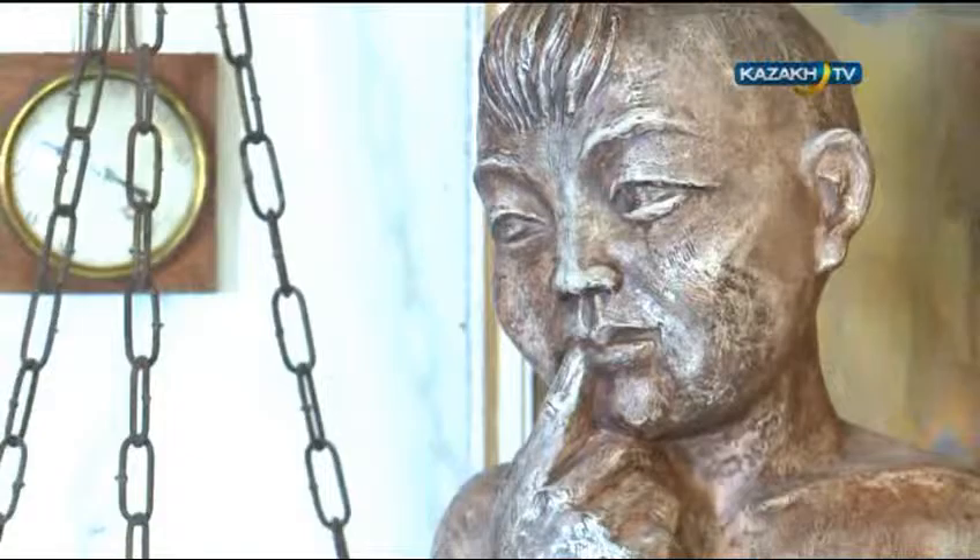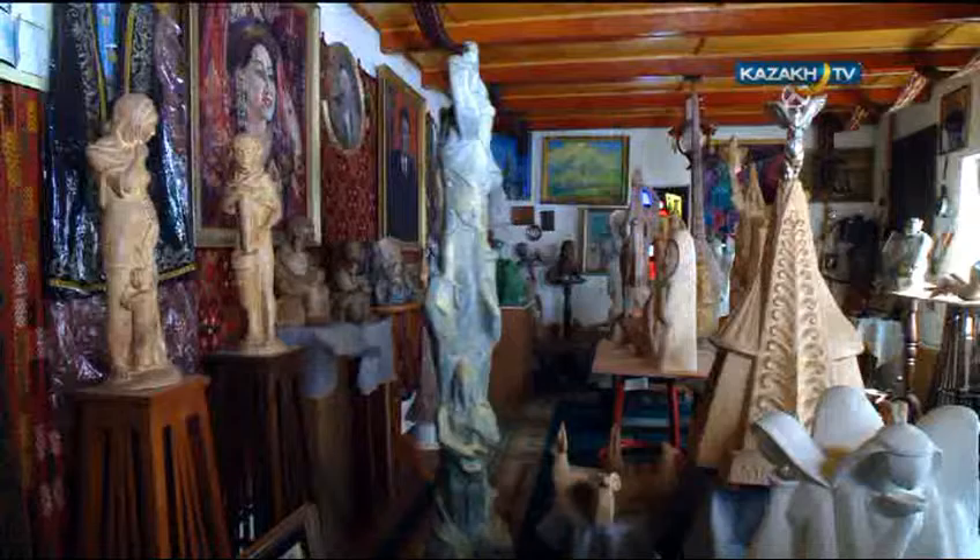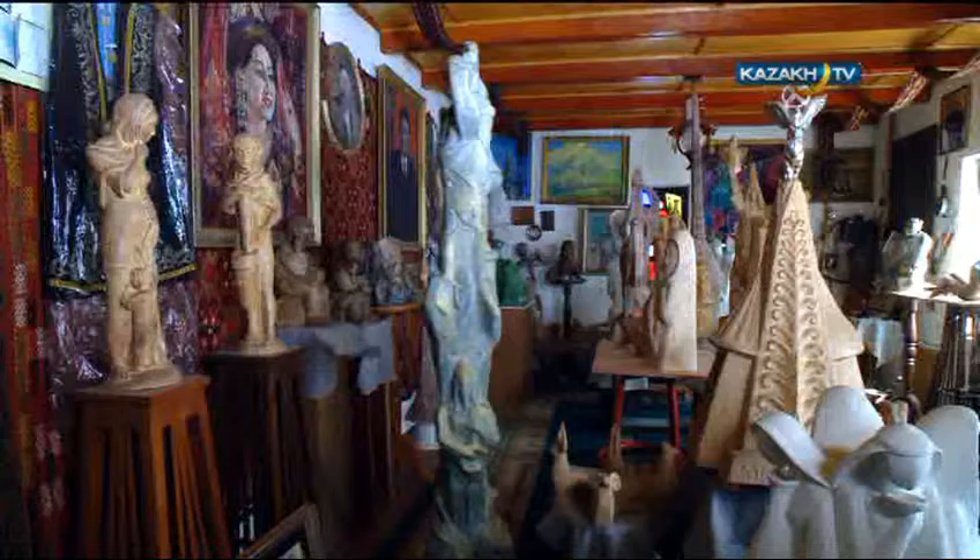In what it depicts, sculpture is divided into portraits, historical figures, everyday characters, symbolic characters, allegorical interpretations of reality and animalistic subjects. As per technique, the sculptures come in two types: round and shaped.